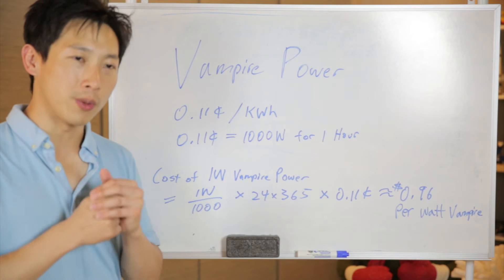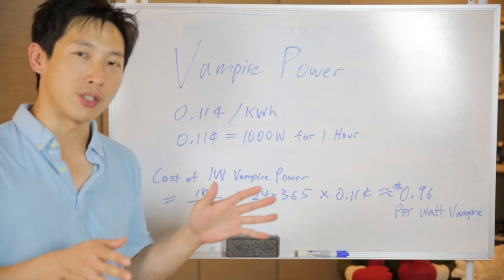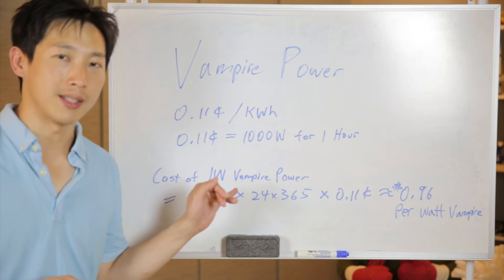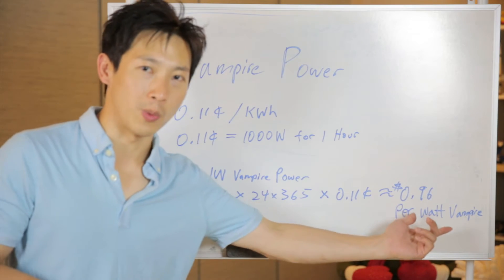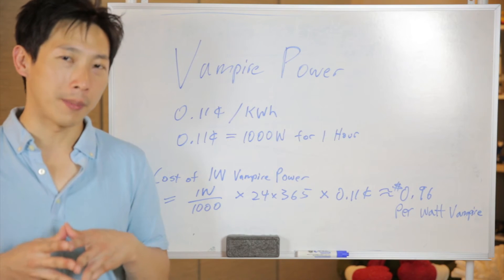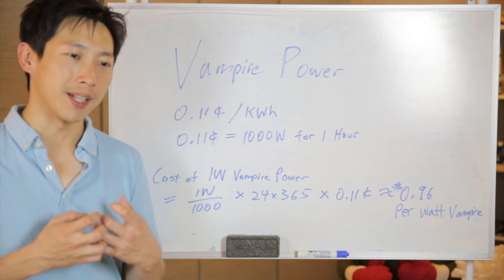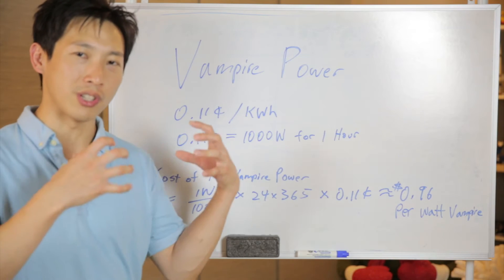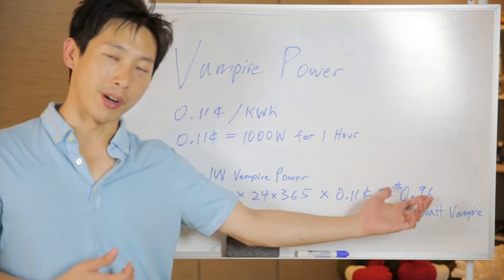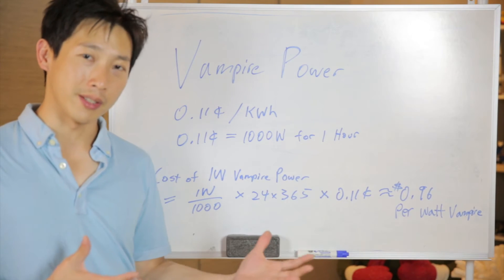So what that tells you is: when you plug a device in with everything turned off and it's still consuming power, every single watt it's consuming is going to cost you about one dollar by the end of the year. The thing that annoys me most about vampire power is that it's not doing anything — it's just a drain on your electricity and your wallet. A dollar for every watt of vampire power it's consuming.